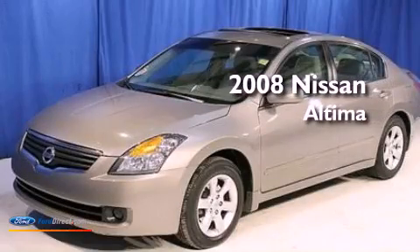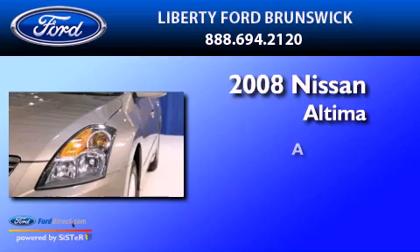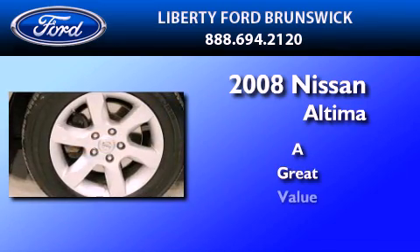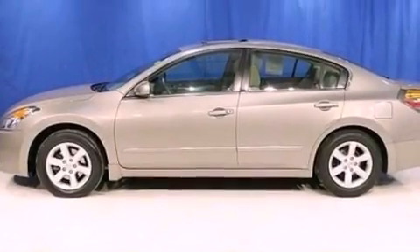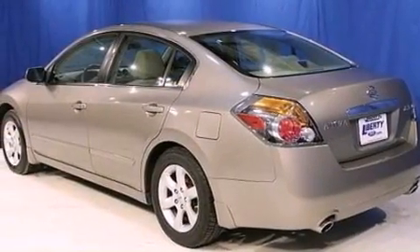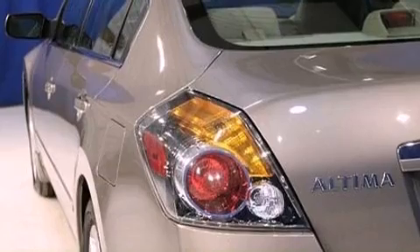This is a 2008 Nissan Altima. Features include a multi-link rear suspension, a low tire pressure indicator, cruise control, a four-wheel independent suspension, and an engine immobilizer theft deterrent system.